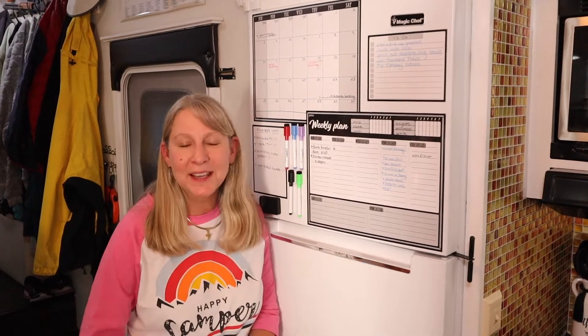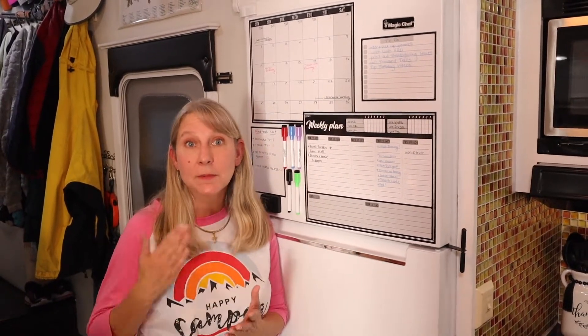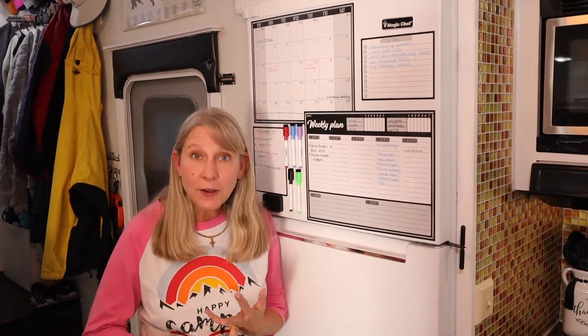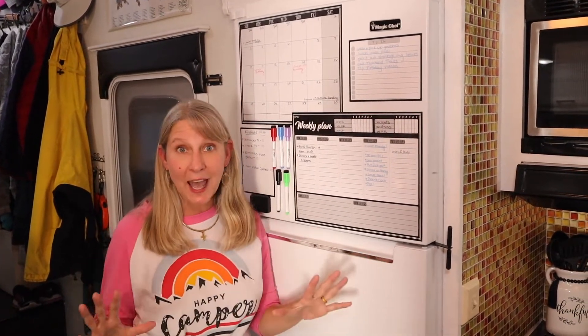Hey guys, it's Francis with Find Your Crazy, and I'm back for another Tip Tuesday — my favorite time of the week when I get to share tips, tricks, and hacks on how I raise a really big family in a small space as we travel the United States in our RV. Today I'm doing an updated Tip Tuesday. A few months back I shared about command central. Life is busy — kids have activities, sporting events, work, all kinds of things — and before you know it, it can get really scattered and frazzled, and with a large family it gets even more difficult.